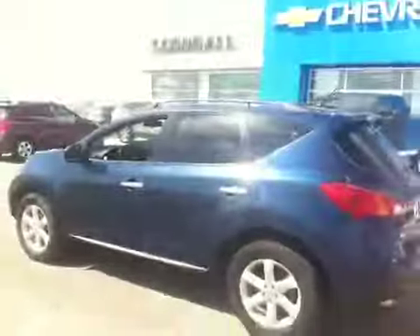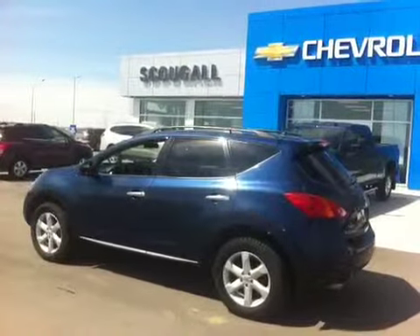We are Scougall Motors in Fort McLeod. Come visit us at 869 12th Street. Thank you for watching and have a great day.